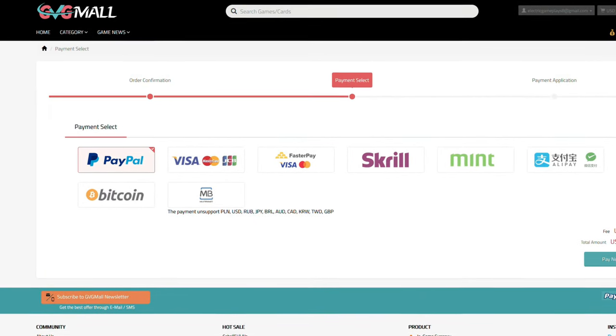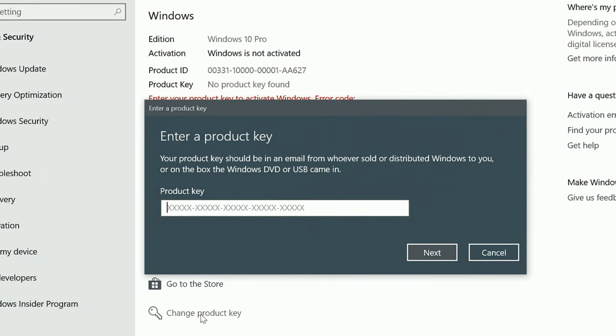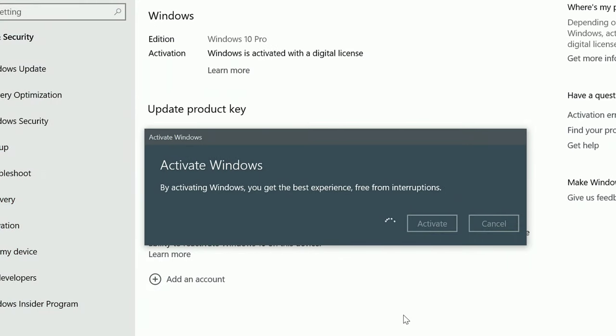After the payment, you'll receive the key in no time, and you simply need to introduce it in your Windows settings, and bam, you have an activated system.